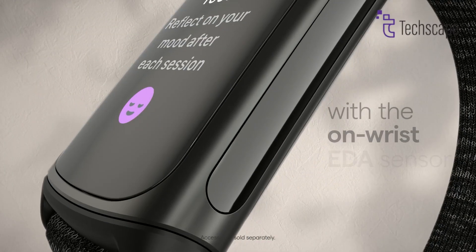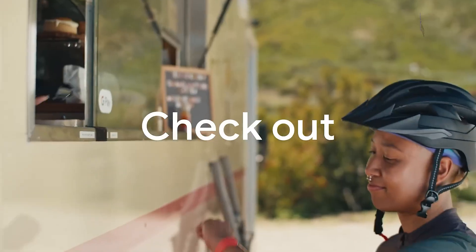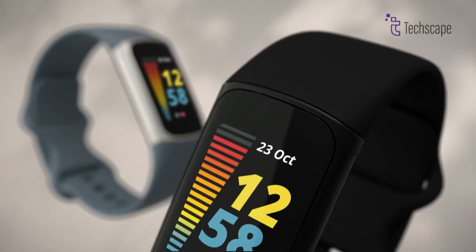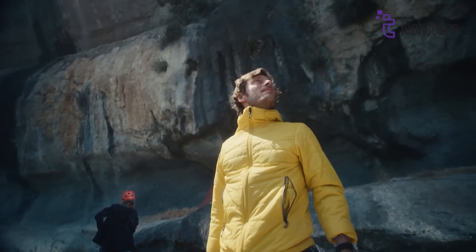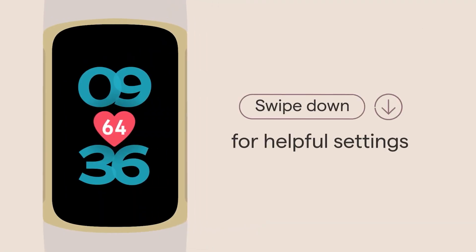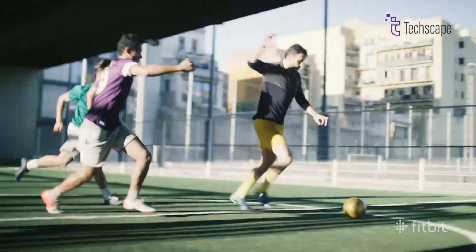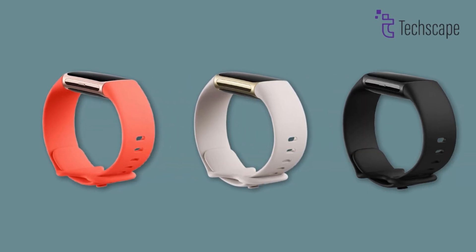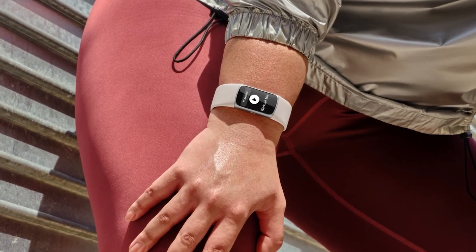While specific color options for the Charge 7 haven't been confirmed, Fitbit typically offers a range of choices. Based on previous models, we might see options like black aluminum, silver aluminum, and champagne gold aluminum. The band options could include variations like coral infinity, porcelain infinity, and obsidian infinity, similar to those available for the Charge 6.